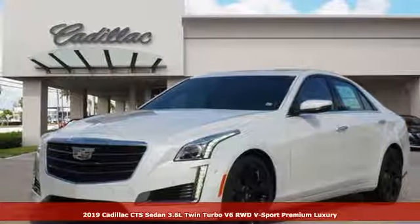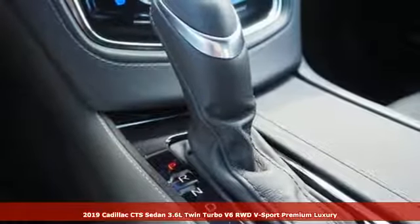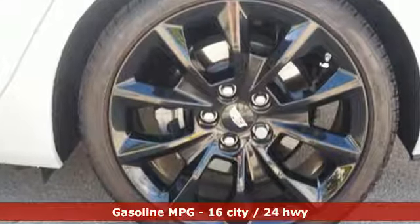It's a new 2019 Cadillac CTS Sedan. Exceptional elegance and masterfully crafted, this CTS amplifies your driving experience. And with features like these, every drive's a pleasure.